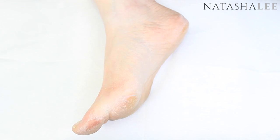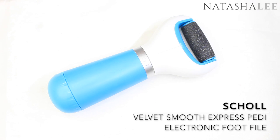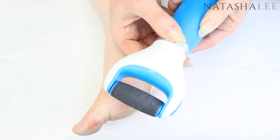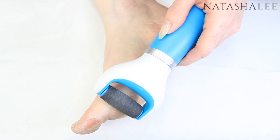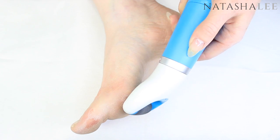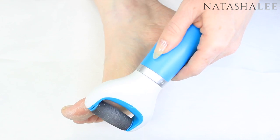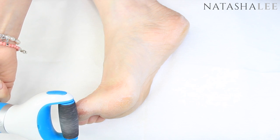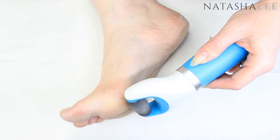Once you've removed all that hard skin with the microplane file, you can sometimes be left with a bit of a ridge that doesn't feel very smooth. For this I like to use the Scholl Velvet Smooth Express Pedi electronic foot file. In my opinion it's not good enough on its own to remove really built-up hard skin day after day, but if you've left it a while, use the microplane first to remove the bulk, then go in with the Scholl Velvet Smooth to smooth and blend the areas. If your feet just feel a little dry and rough, the Scholl Velvet Smooth electronic foot file would be enough on its own.